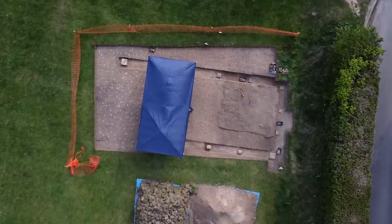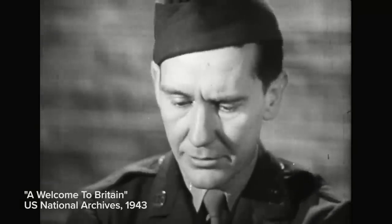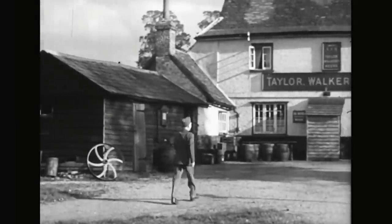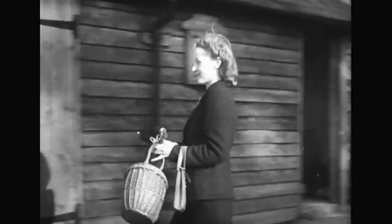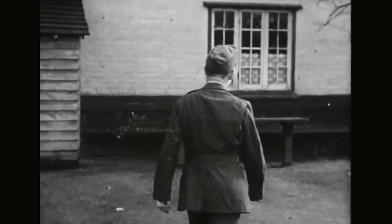In 1943, the British and American War Office presented a training film to American servicemen arriving in the UK in their thousands prior to the Normandy landings. Starring the well-known American actor Burgess Meredith, 'A Welcome to Britain' served as a light-hearted guide to British society and informed US soldiers how to act and behave during their stay.